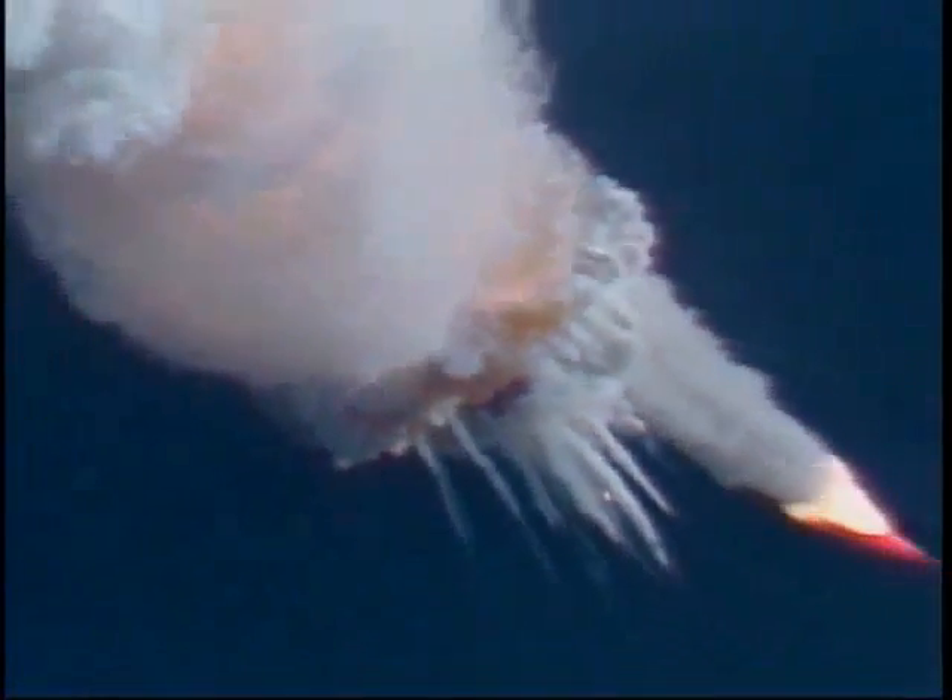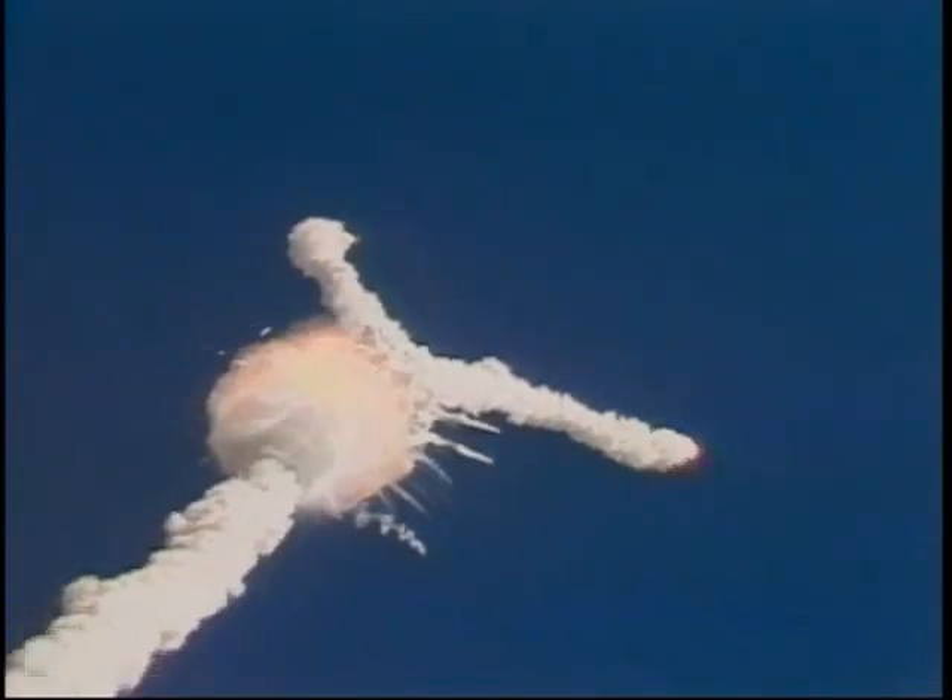Engines throttling up, 3 engines now at 104%. Challenger, go with throttle up. 1 minute 15 seconds, velocity 2900 feet per second, altitude 9 nm, downrange distance 7 nm.